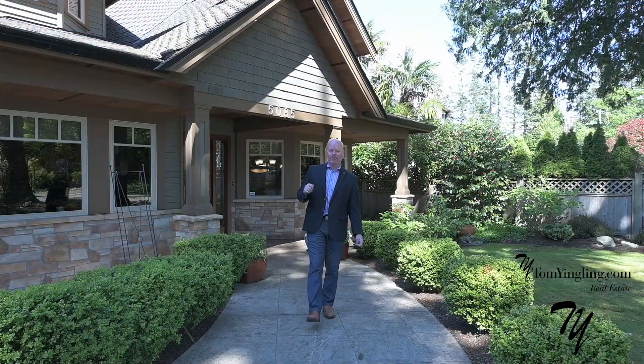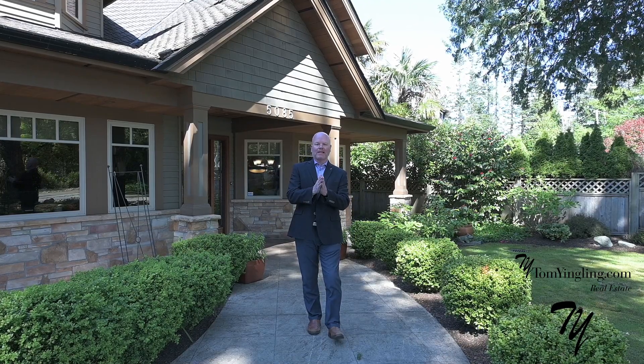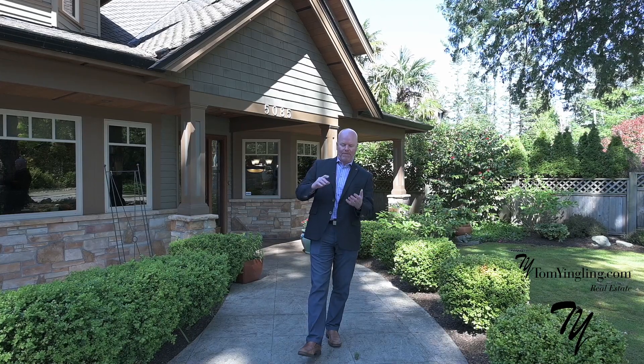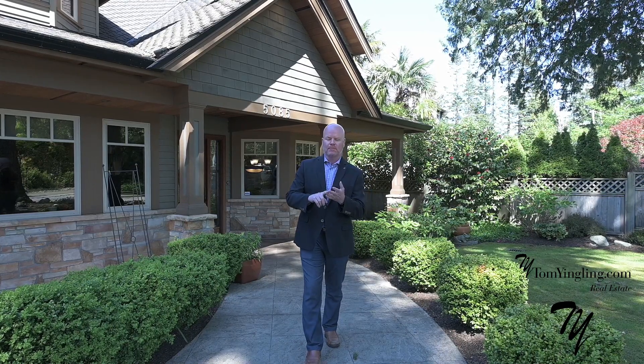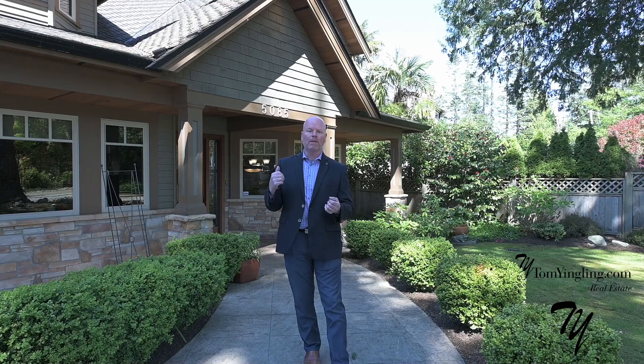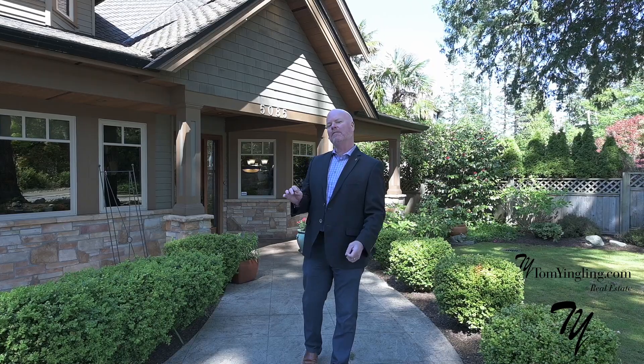Welcome to 5085 First Avenue in beautiful, sunny Tawasim. This home is located in Pebble Hill, one of the most desirable neighborhoods in all of Tawasim. Five bedrooms, five bathrooms, almost 4,200 square feet of custom-built home on over 11,000 square feet lot. Come have a look — let's go inside.